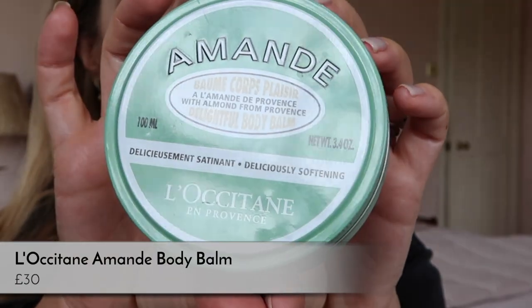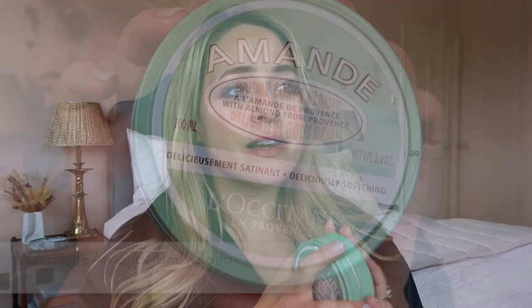Firstly, the L'Occitane Almond Delightful Body Balm. I love this product — it's absolutely divine. The one big downside is that a little does not go a long way; I think this entire pot lasted me about 10 uses, which considering it's quite pricey isn't many. But it's such a gorgeous body cream. I love the smell and I love the whole almond range. The almond shower oil has also been a favorite this pregnancy.